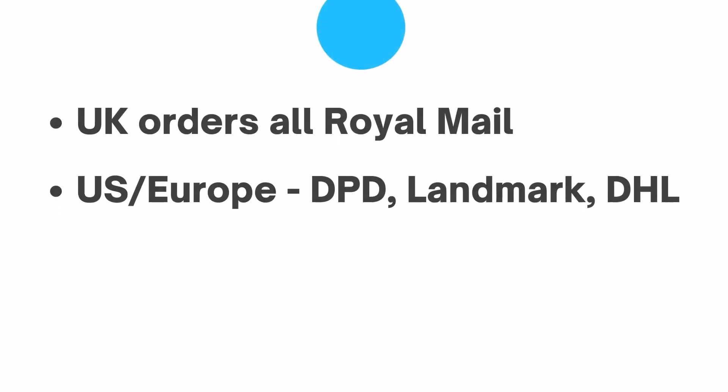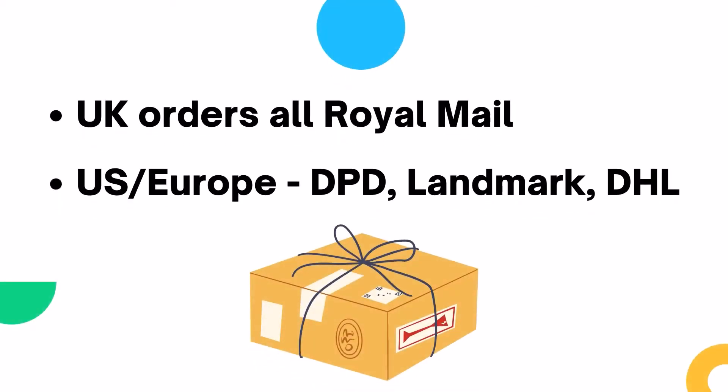For all UK options, Apricot use Royal Mail. For the US and Europe, they use DPD, Landmark and DHL.